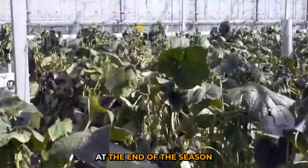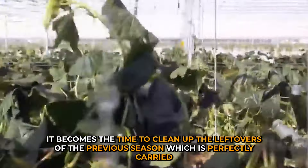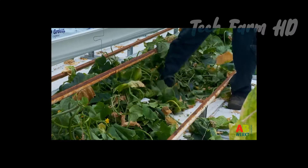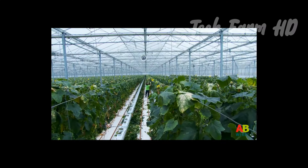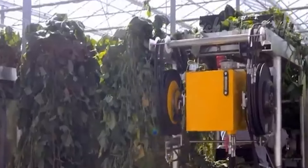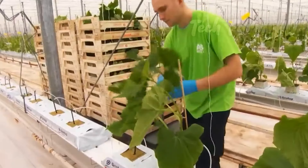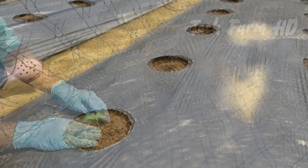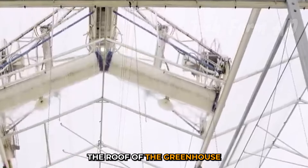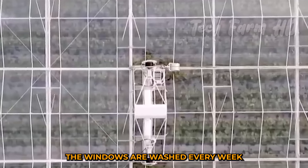At the end of the season, it becomes time to clean up the leftovers of the previous season, which is carried out by automated cutting machines requiring only one driver. Each plant from the previous season is removed from the greenhouse while fresh plants are planted instantly. The roof of the greenhouse is cleaned to ensure sunlight reaches the new plants, and the windows are washed every week.